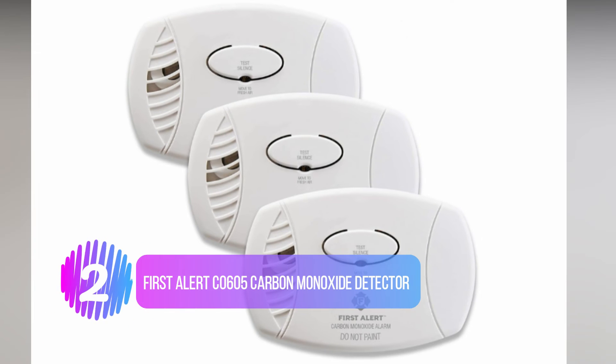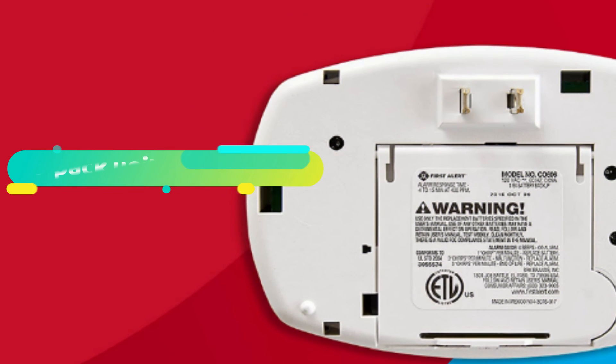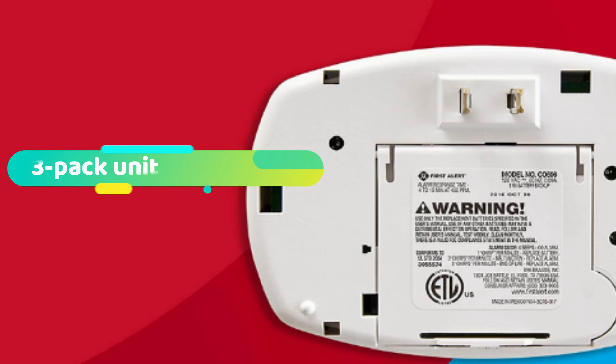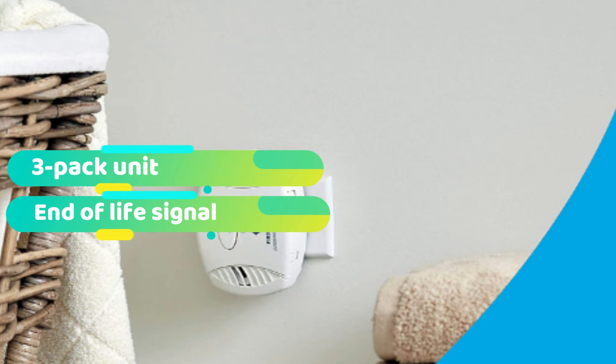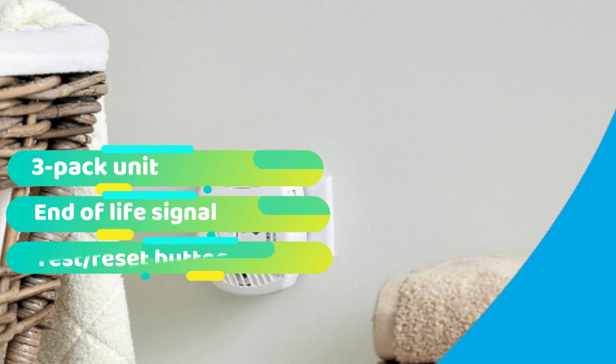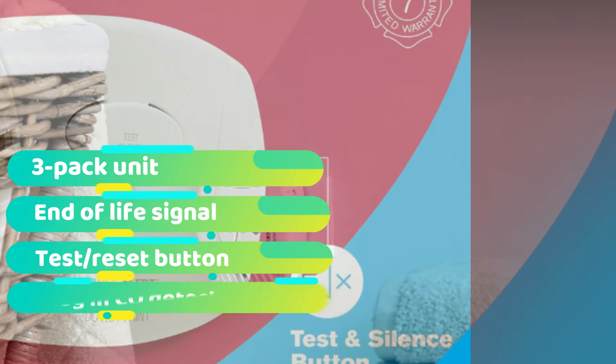Number 2: First Alert CO605 Carbon Monoxide Detector. This First Alert CO605 detector saves you the bucks on batteries and can be easily plugged into any standard outlet — no mounting required. To keep your space protected at all times, it also includes a battery backup, so it's monitored even if there's a power failure. Its electrochemical technology accurately detects CO and alerts you of danger with an 85 decibel siren. A lone button will silence the siren after fixing the reason why it went off, and you can use the same button to reset the unit if need be.